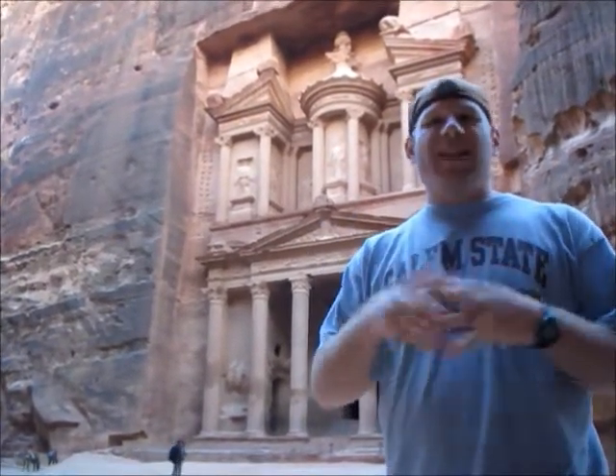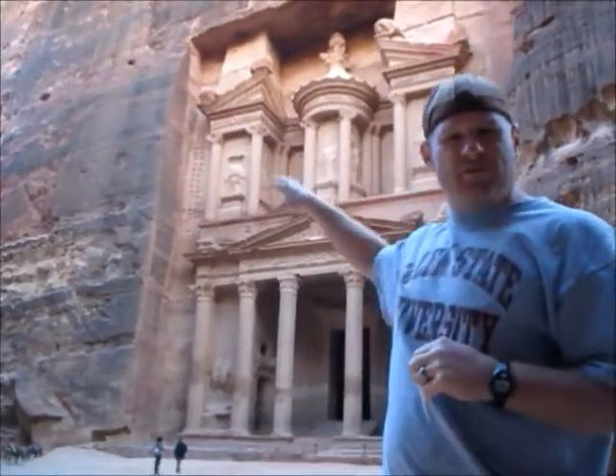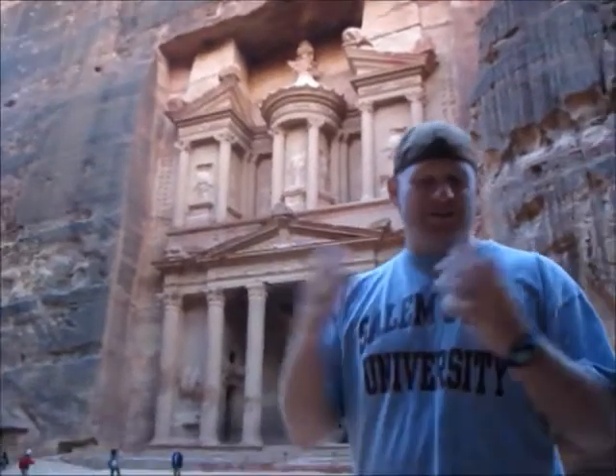Its nickname is 'the Treasury,' which derives from one legend that bandits or pirates hid their loot in some stone urns that you will see way up at the top. As you can actually see, there are a bunch of bullet holes in that area — that's because people used to shoot up at it hoping that gold would fall down. A lot of people say that is a legend and that there was no gold in there.